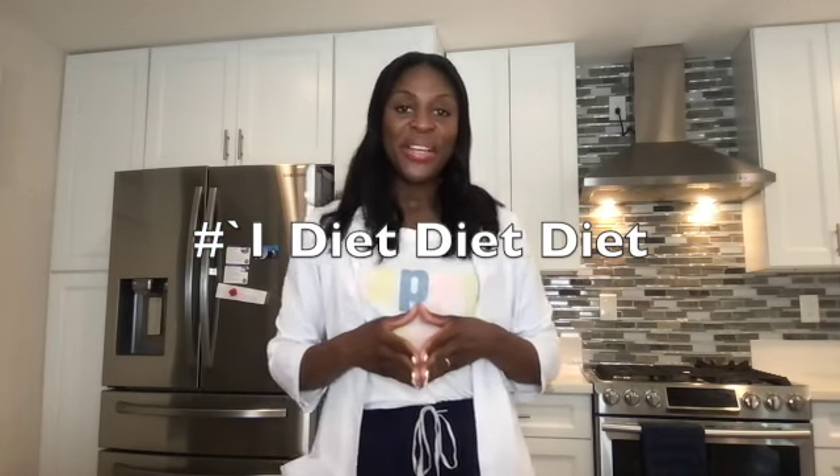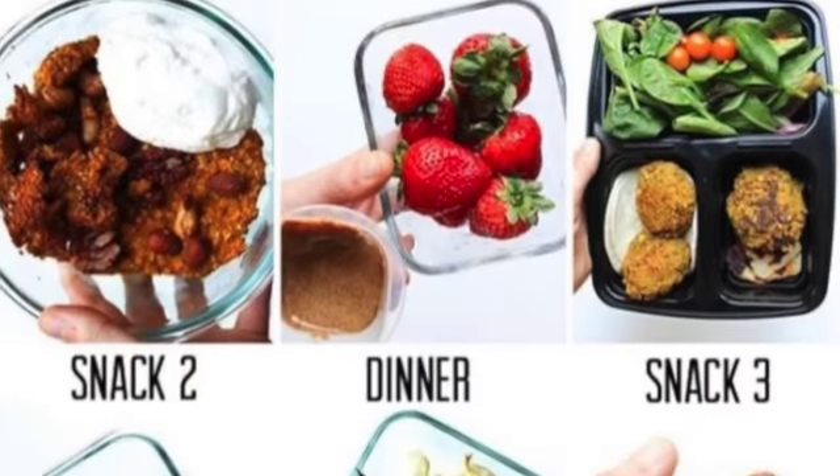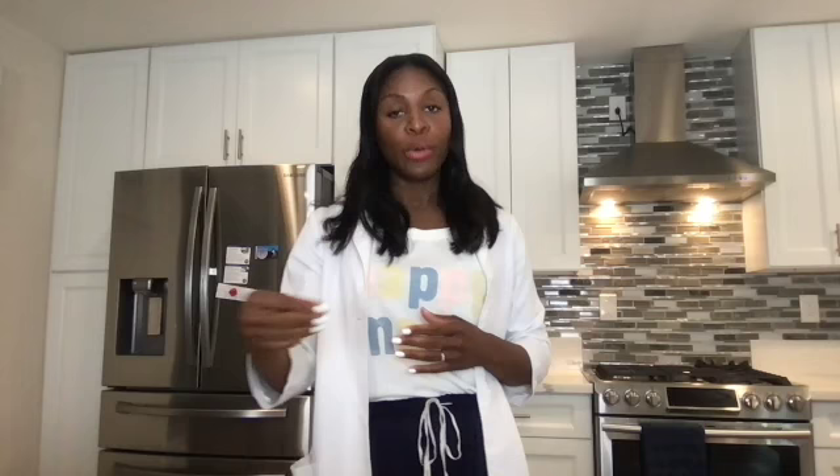Number one: diet. On this channel we always come back to diet, and this case is no different. As it relates to nausea and vomiting in pregnancy, you want to have small frequent meals — however much you can tolerate, a couple bites at a time, but with frequency. The key is the frequency of the meal. Avoid skipping meals and avoid long gaps in between, because skipping meals will worsen nausea and vomiting.